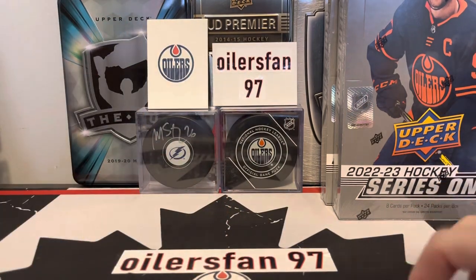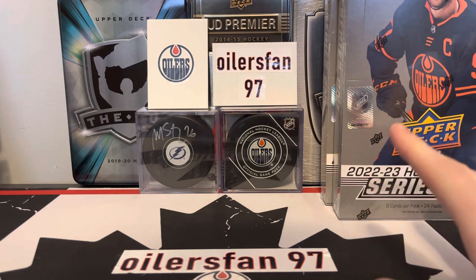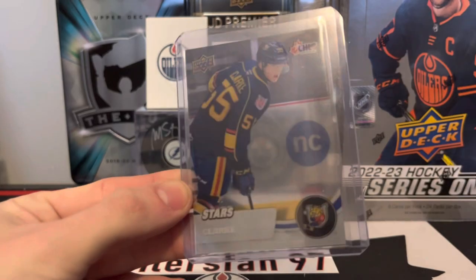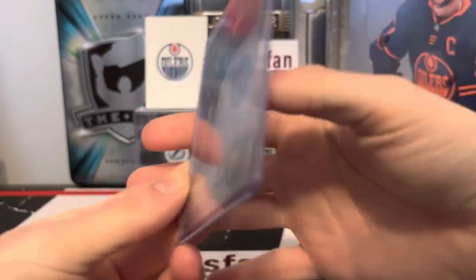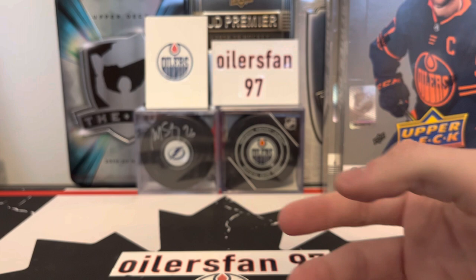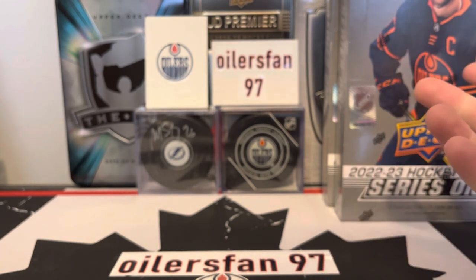I'm still debating on a box of CHL just because there's no guarantee of autographs, but off camera I did open one pack of CHL and I pulled Brant Clark — clear cut stars. Brant Clark is obviously one of the bigger prospects for LA next year, so that's very nice out of one pack. Comment down below if you guys want to see a CHL box.